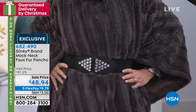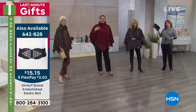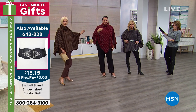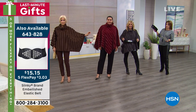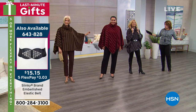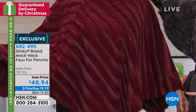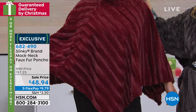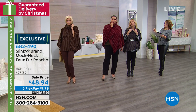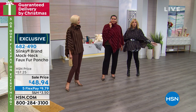Sizing is extra small through 3X. It's approximately 26 inches at its longest point. You can move it around and wear it with the peaks in the front, because that cowl neck on top makes it easy to wear it however you want. You can fold it up or down — Annette has it higher for more neck coverage, and I rolled the mock neck down to give a little more room around the neck.